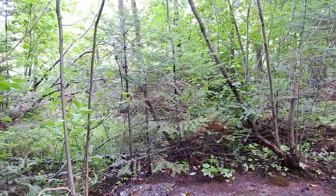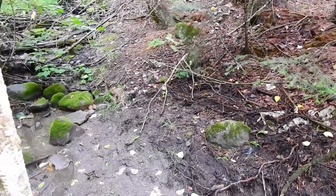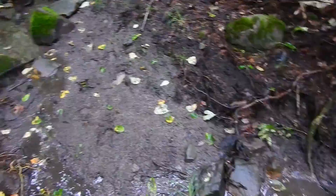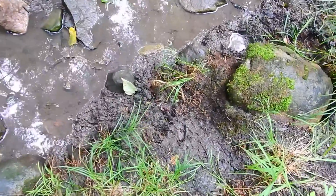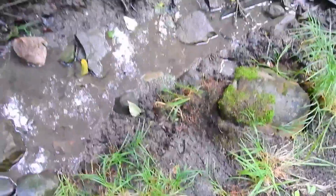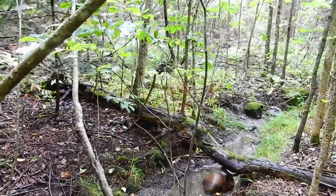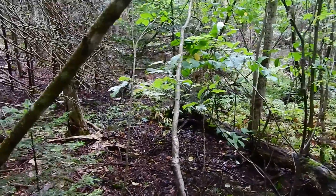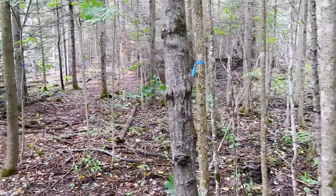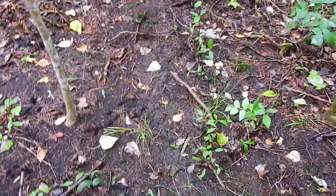Another likely location is a little stream that runs the property. There are some fairly fresh deer tracks here. Water is always a good place to set up a camera because pretty much everything in the bush drinks water, so it's got to come by somewhere like this eventually.